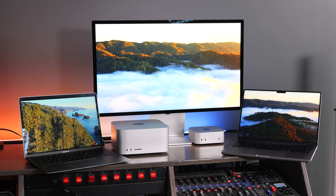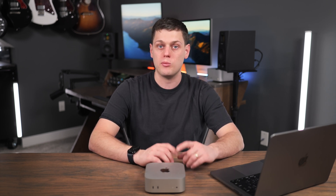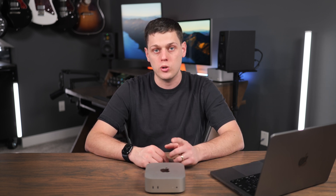Apple makes fantastic desktops and laptop computers, but sometimes it can feel hard to decide if you should be investing in a desktop setup or a laptop setup. In this video, we're going to help you decide when you should choose a computer like the MacBook Pro or the MacBook Air, or when you should buy something like the Mac Mini, the Mac Studio, or even an iMac. We're going to go through everything you need to consider so you can make the best choice for yourself.